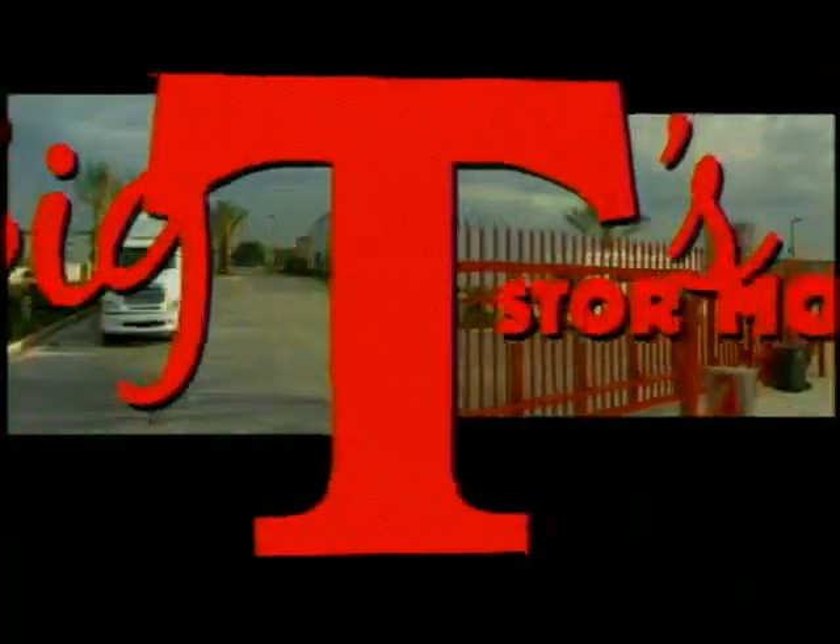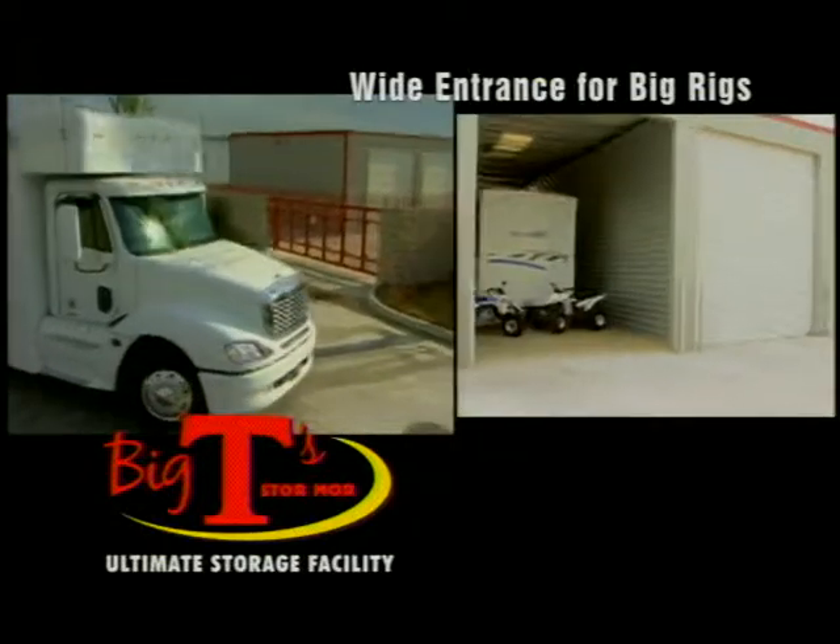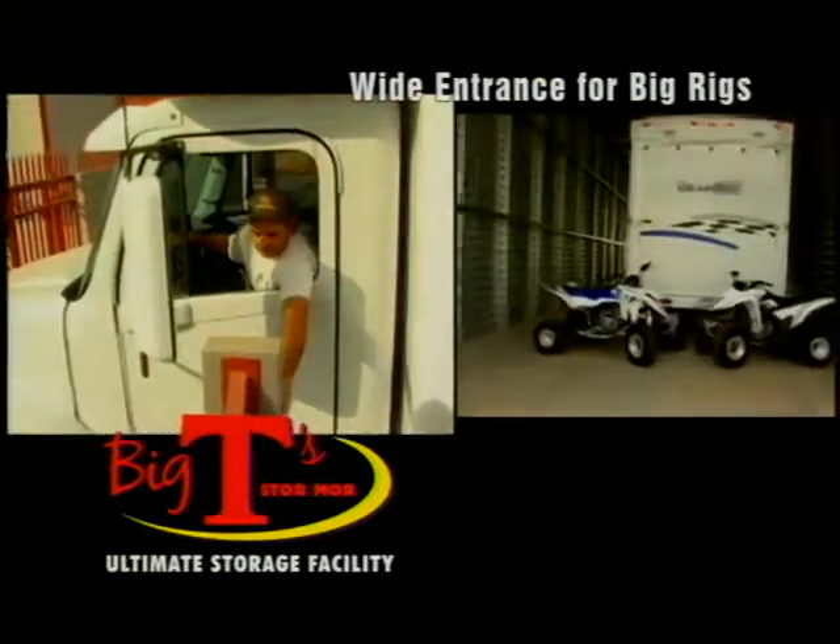Storage facility. Protect your investment. Don't let your motorhome, boat, jet ski or other valuables get vandalized, sun faded or show weather cracking.